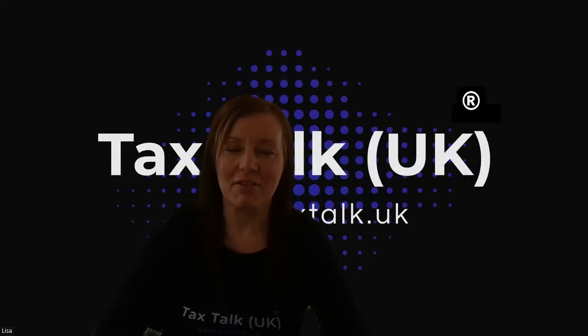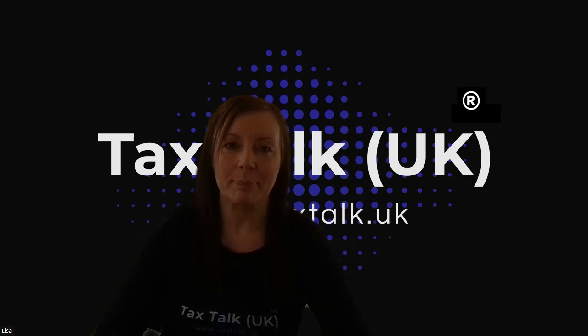Hi and thank you for joining us here at TaxTalk UK. Today we're going to talk about your assets and stocks that you may have at the time that you decide to deregister for VAT.